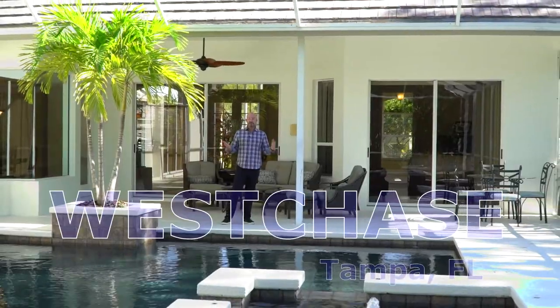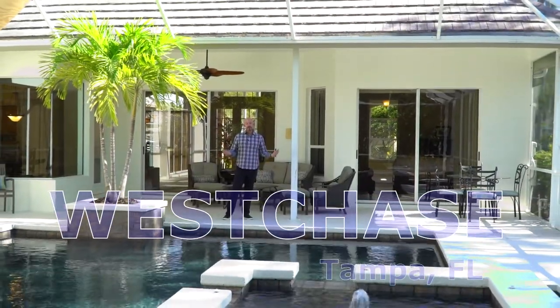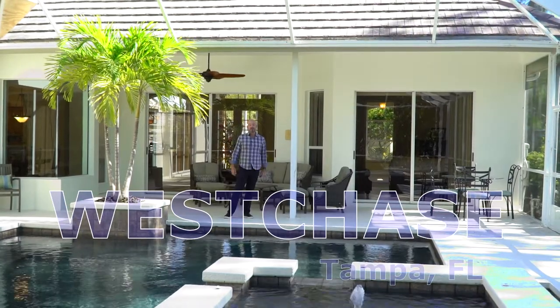Homeowners happy. Investors thrilled. One property at a time — we're building Bayshore.